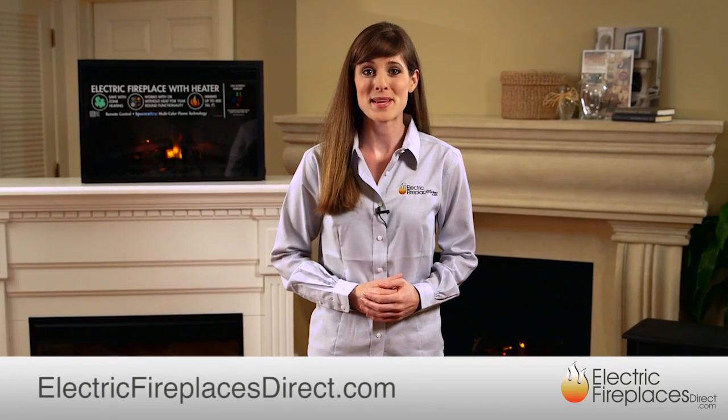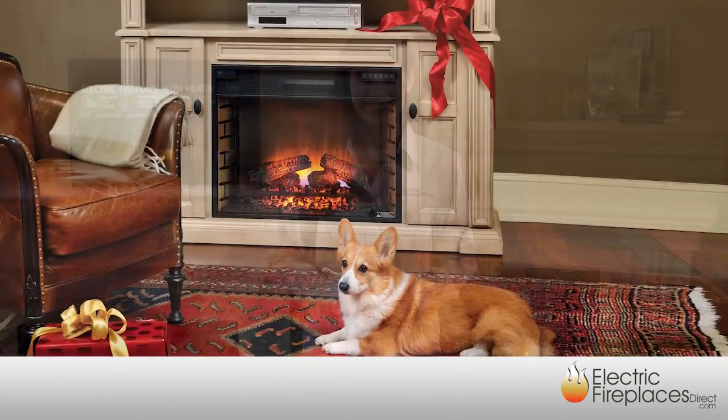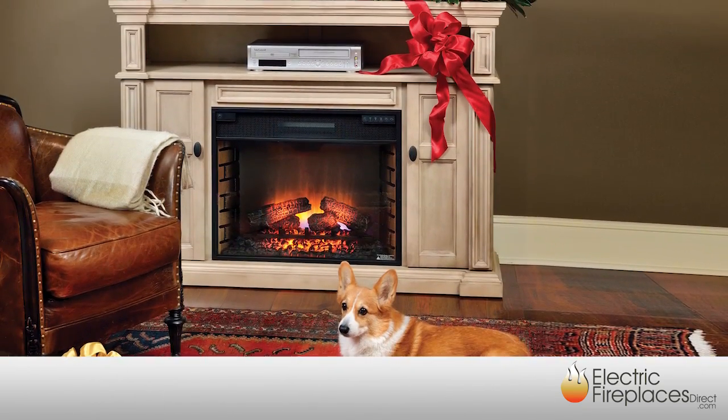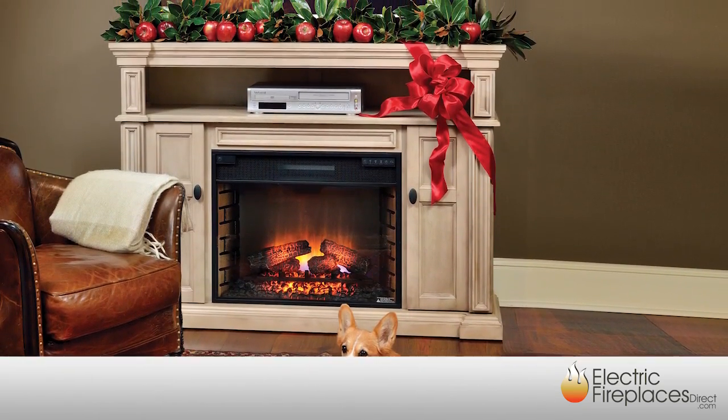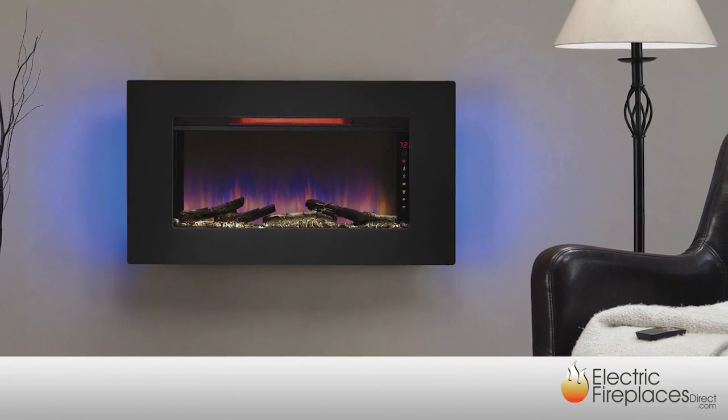Add warmth and beauty to your home, apartment, or commercial space with an electric fireplace from Electric Fireplaces Direct. Generating a cozy, intimate, or luxurious atmosphere, today's electric fireplaces are available in hundreds of styles and finishes, from traditional to modern.